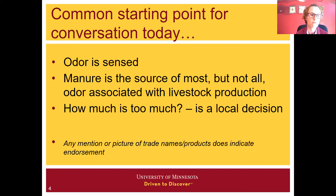I want to give us a common starting point for the conversation today. First, we want to recognize that odor is sensed, while we can measure gases and particulate matter. If we're trying to improve air quality, we're generally trying to make an improvement across all three — odors, gases, and particulate matter — though the impacts on those three things might be slightly different. Manure is the source of most, but not all, odor associated with livestock production, so we are going to focus on manure today.